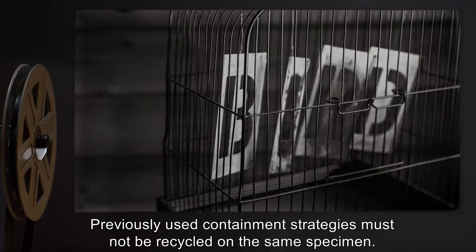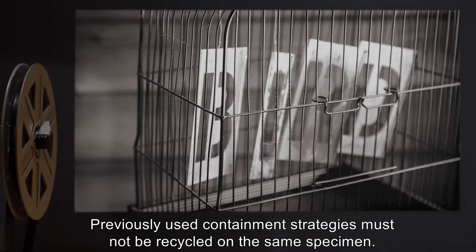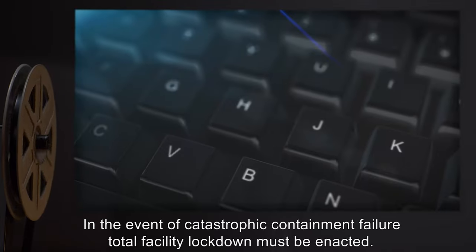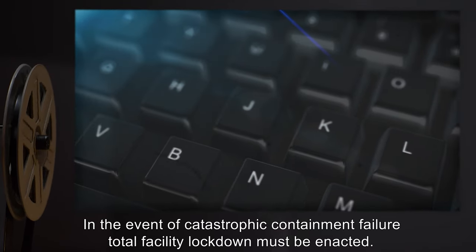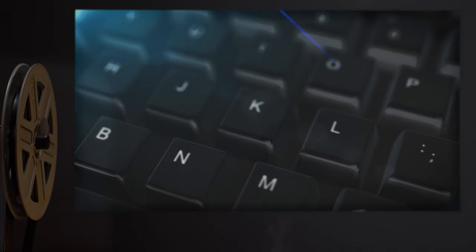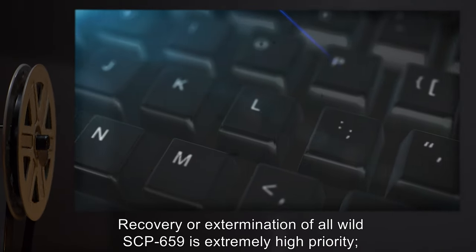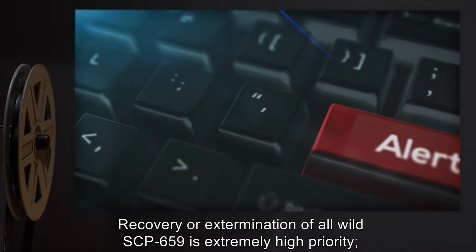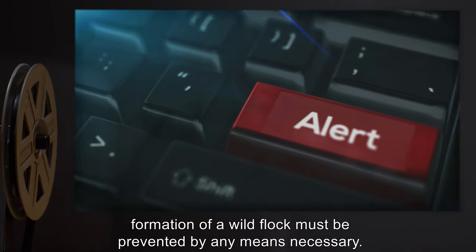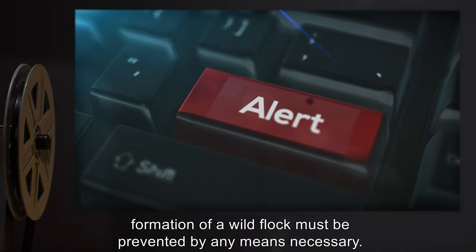Previously used containment strategies must not be recycled on the same specimen. In the event of catastrophic containment failure, total facility lockdown must be enacted. Recovery or extermination of all wild SCP-659 is extremely high priority. Formation of a wild flock must be prevented by any means necessary.